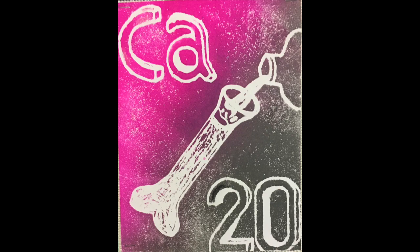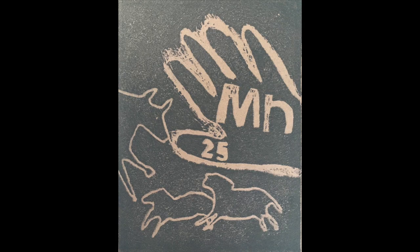Potassium and calcium so you'll grow strong, scandium, titanium, vanadium, and chromium and manganese.